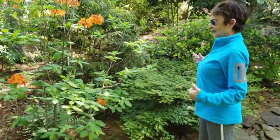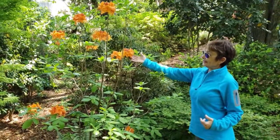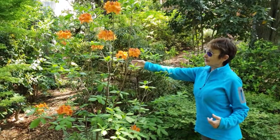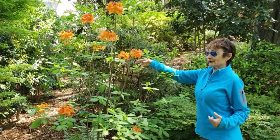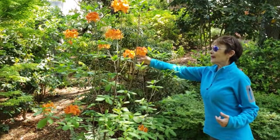Thank you so much, Sherry. This is beautiful — amazing. Just gorgeous. And the color is vibrant and vivacious. Exactly. And it smells — you have got to smell this and get up real close to everything.